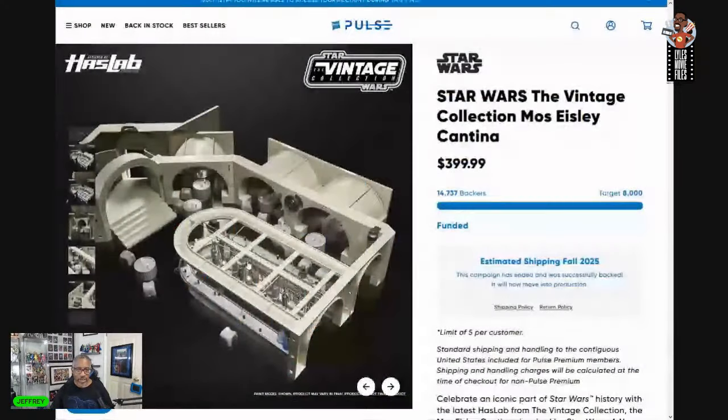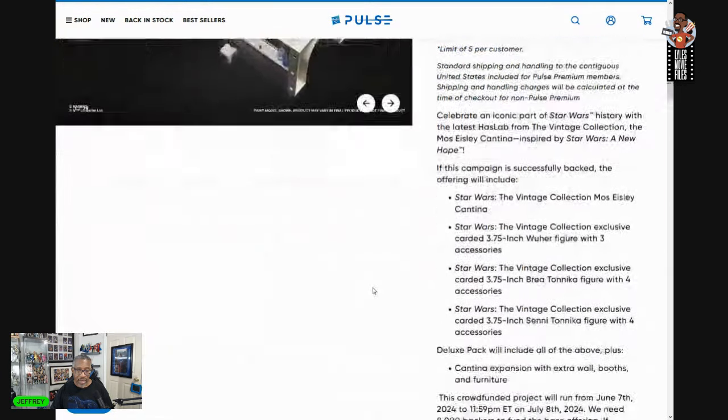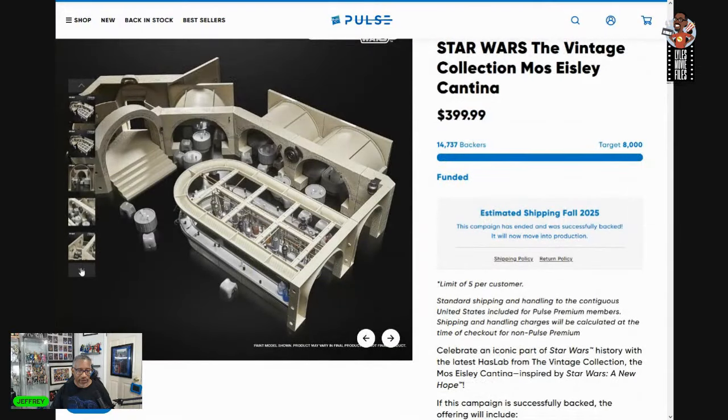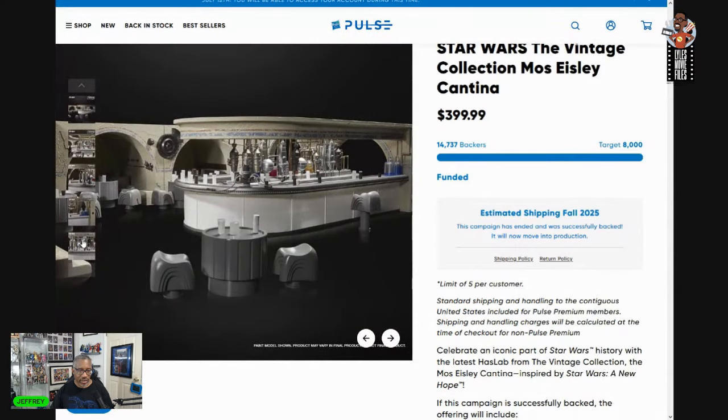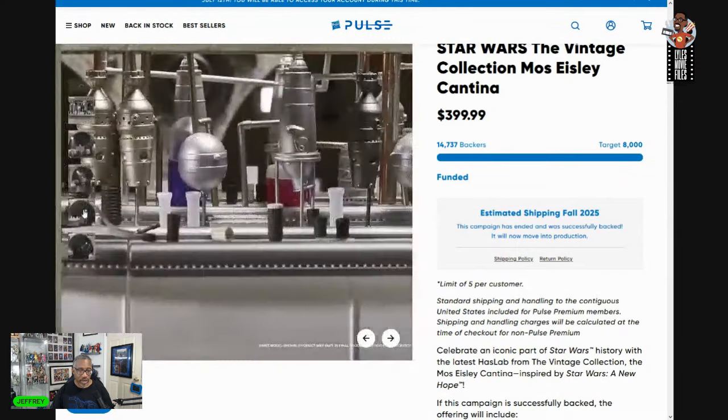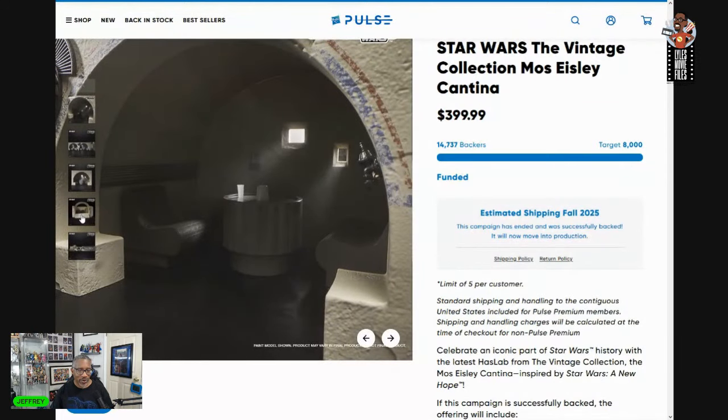We've even seen this approach just this year with the Cantina set — it wasn't a thing of 'hey I want the deluxe version, no you have to.' They gave you options: you could pay $499 and get the full deluxe set, or just pay $399 for the standard one with nothing else to pay for. I think this is a good approach for Hasbro and Mattel going forward with their HasLabs and crowdfunding tier structures.